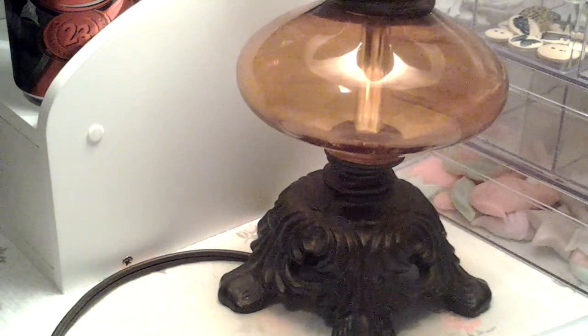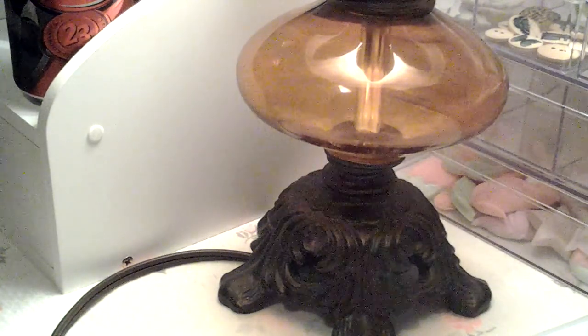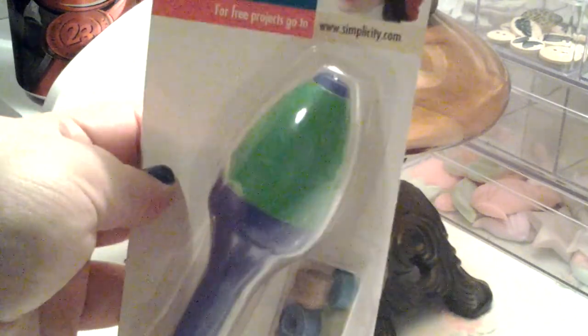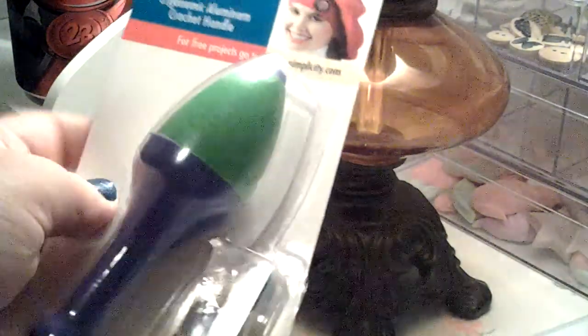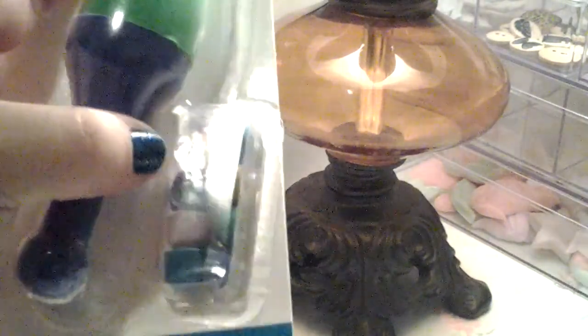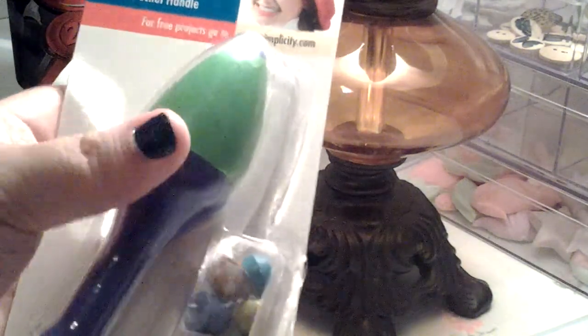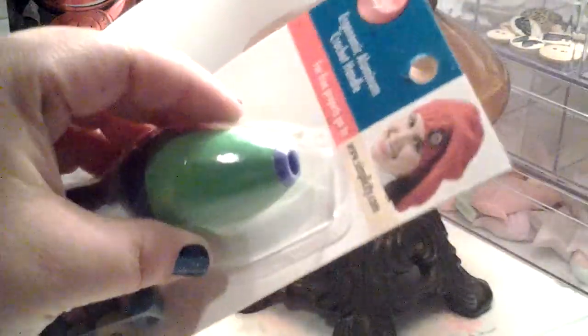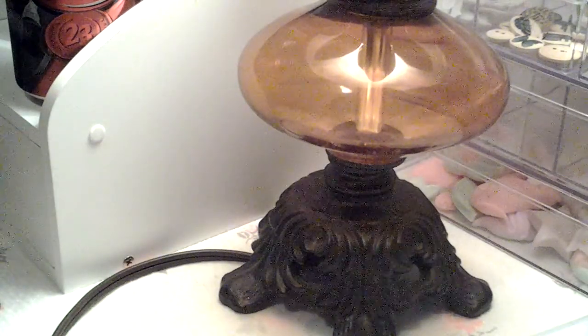It's a crochet handle holder. You put one of your regular aluminum crochet hooks in there, twist it open, put the hook in, and depending on what size hook you have, you put one of these rubber pieces in with your hook and tighten it back up. That way your hand is holding this wider handle instead of a very thin hook, which helps with soreness.